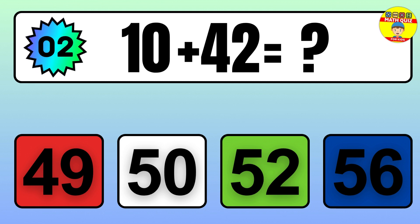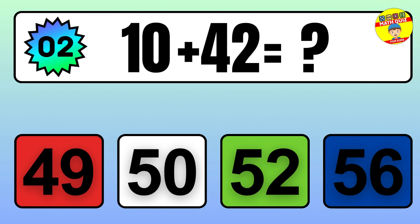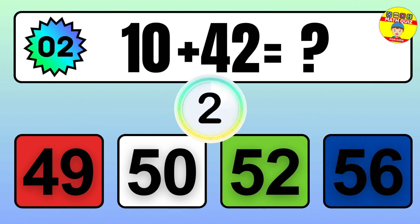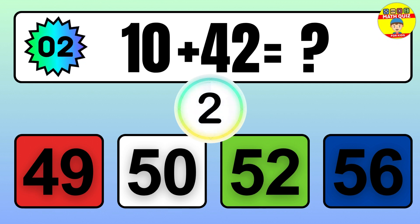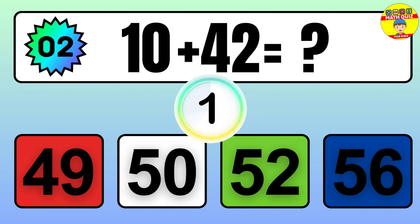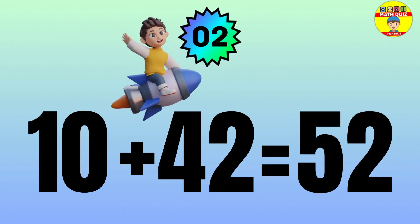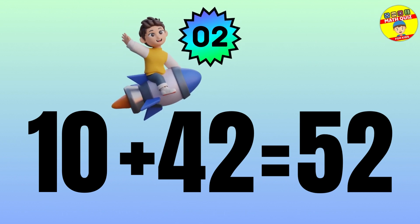10 plus 42 equals what? The answer is 10 plus 42 equals 52.